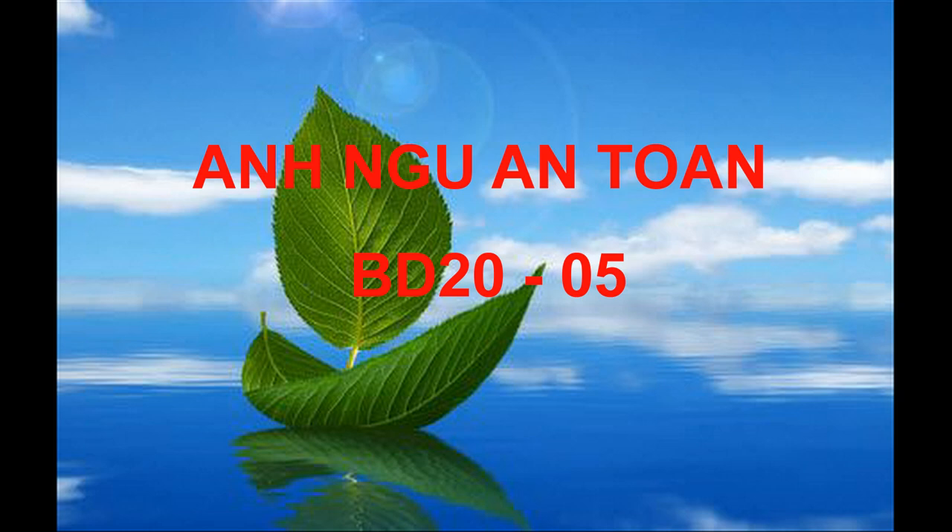Number 5. Look at the picture marked number 5 in your test book. A. A house overlooks a fishing pier. B. Ducks are swimming in a lake. C. A bridge crosses over a river. D. Some trees border a pond.